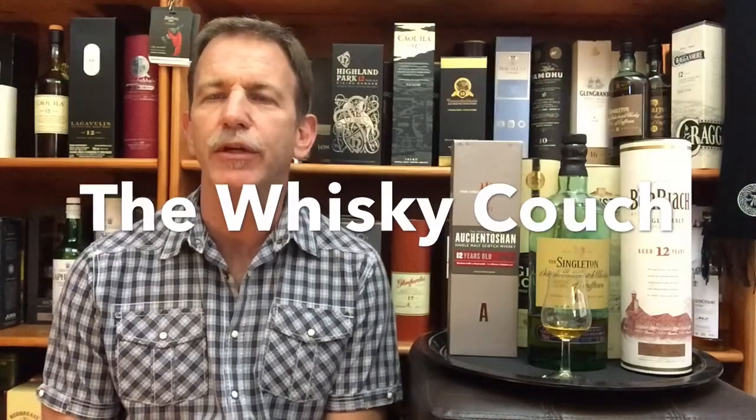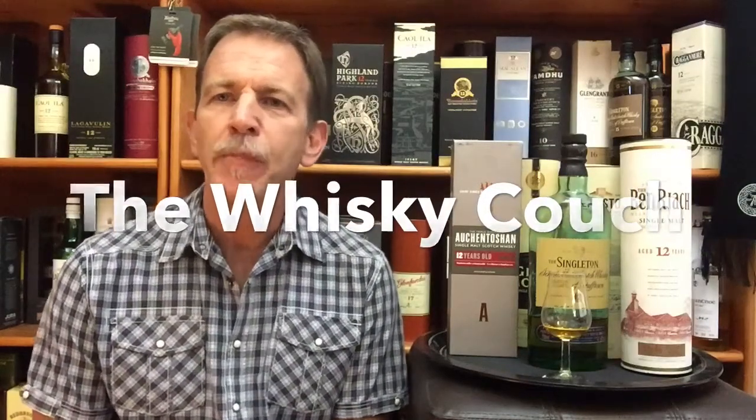Welcome back. This is the Whiskey Couch in Pretoria, South Africa — the place where whiskey and food come together in fantastic harmony. I'm Gustav, and this video is a summary of the five 12-year-old single malts that I reviewed and with which I did food pairings. It was, of course, the first bracket in several brackets that I'm going to do. I'm going to give a quick summary and reveal which of these five is my personal favorite, and I'll also ask Elna to reveal which was her favorite.